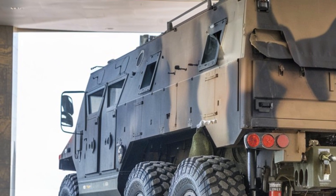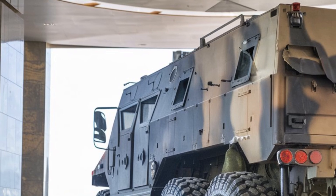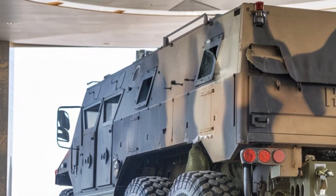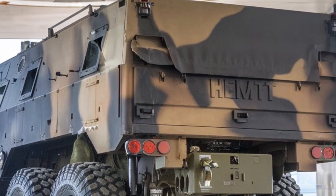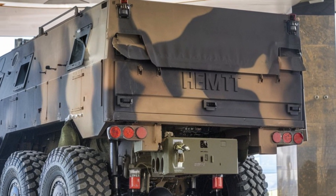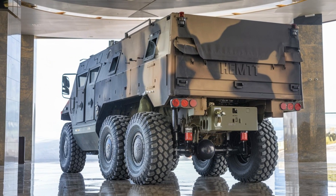The Typhoon K prioritizes crew comfort with ergonomic seating and climate control, allowing personnel to focus on their mission even in extreme conditions. The vehicle's combination of protection, mobility, and adaptability makes it an essential asset for any military force.